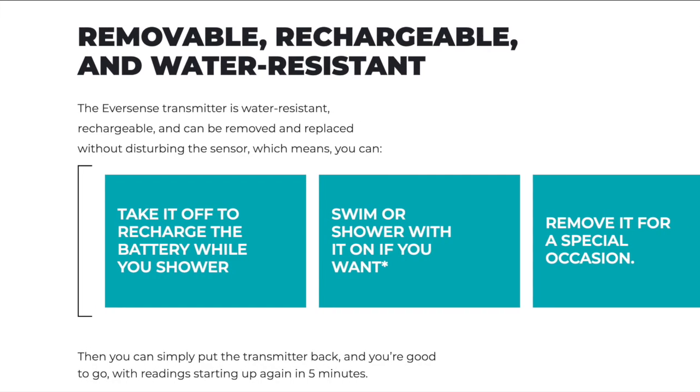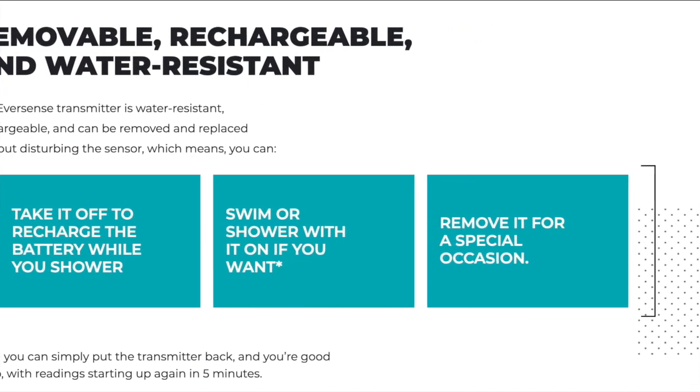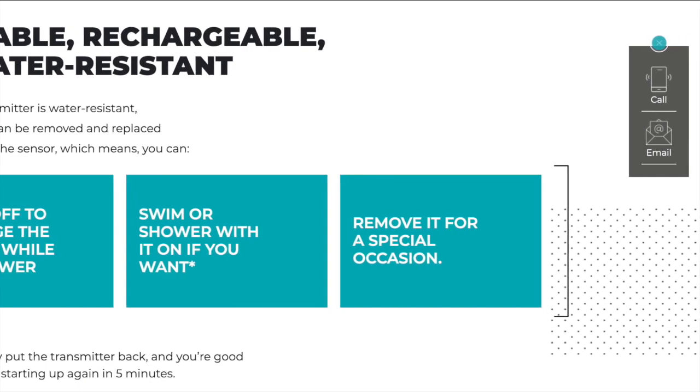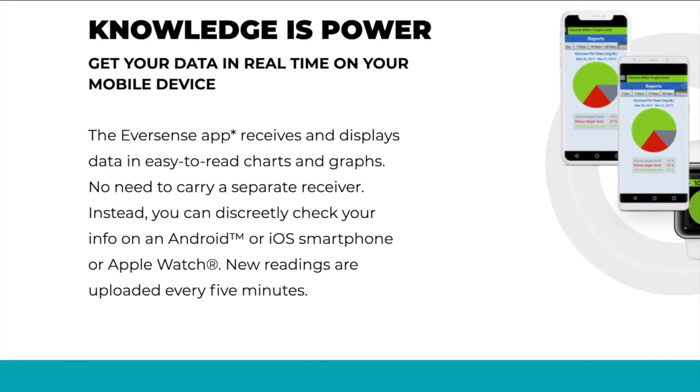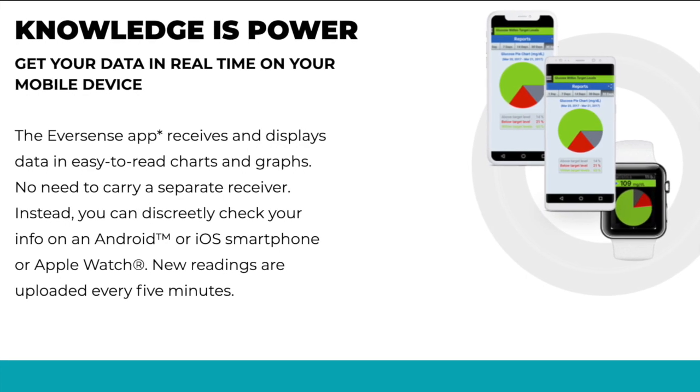The transmitter also has its pros. The patient can take it off and recharge the battery while showering, or the patient can shower with it and even swim with it. It can also be removed for any occasion, and the transmitter can even be customized. The Eversense app is available for Android and iOS, offering real-time data rather than requiring the patient to carry a separate device.